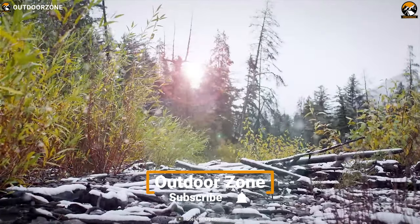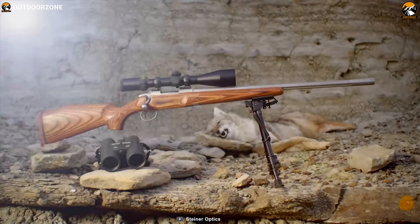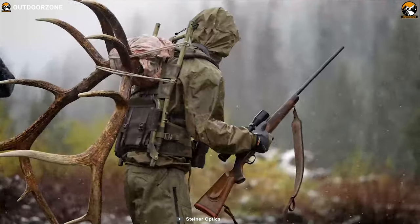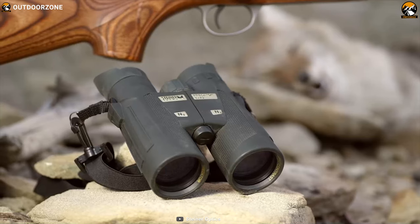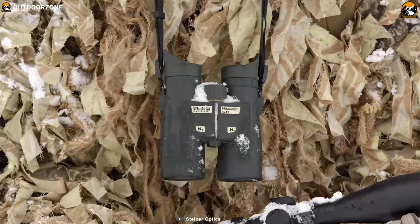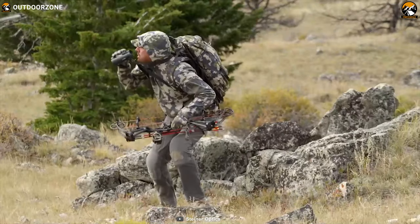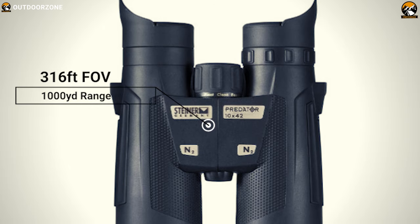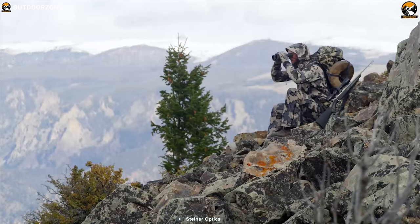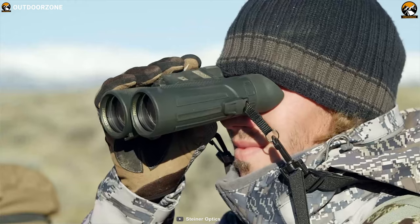Spice up your hunting game with the Steiner Optics Predator Series Binocular, a feature-packed and powerful binocular that is made to help you achieve your goal in hunting. It comes with a 42mm objective lens for an accurate viewing experience and offers up to 10 times magnification so that you can lock on your subject from a great distance. It offers up to 316 feet FOV at 1000-yard range to ensure you can always have a razor-sharp and accurate view of your subject.